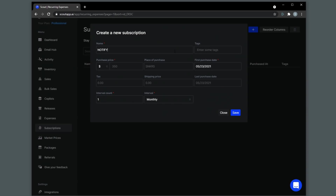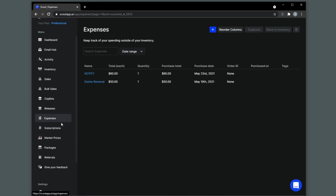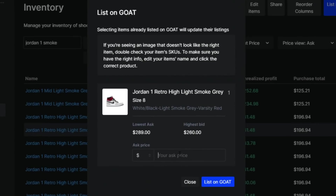Also, as I mentioned earlier, you can input and track your expenses and subscriptions as well with the pro plan, which will also be reflected on the dashboard so that you can see your actual profit with the extra expenses taken into consideration. And if you want to see how easy it is to list on GOAT with Scout, right click on the item that you want to list, place GOAT listing, put in the price that you want to sell it for, then press list on GOAT.